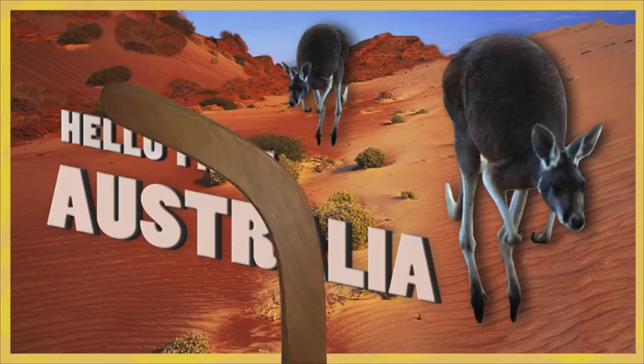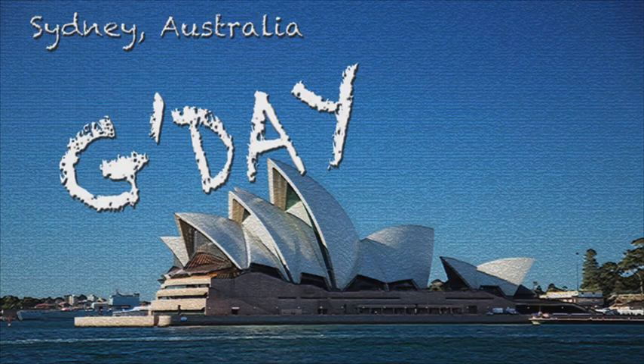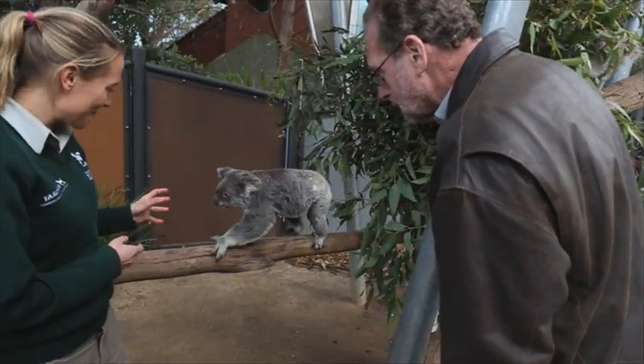The kangaroo, the boomerang, the didgeridoo, and of course the iconic opera house right behind me here in Sydney — the things you expect to see when you come to Australia. But then there are the things that you're not going to find in the brochures. They don't even exist in the guidebooks, and those are what I'm going to show you. I'm Peter Greenberg and welcome to my hidden gems of Australia.